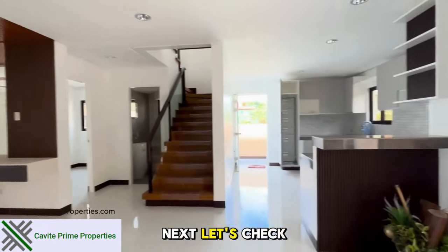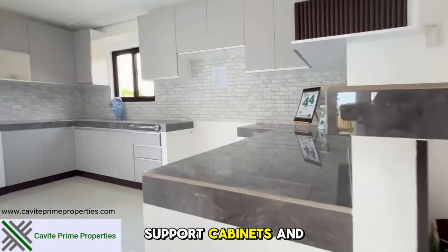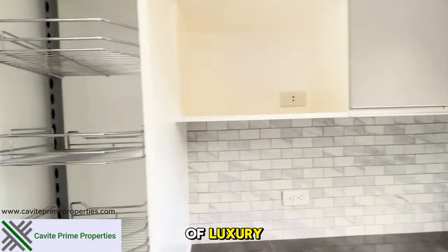Next, let's check out the kitchen. It boasts overhead cabinets, support cabinets, and high storage options. The marble-like countertop and elegantly designed wall add a touch of luxury.